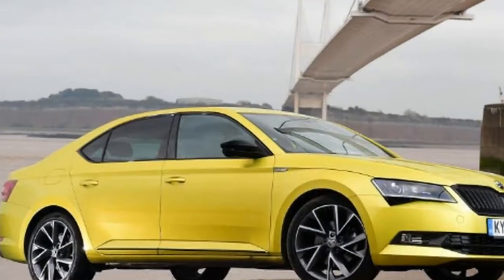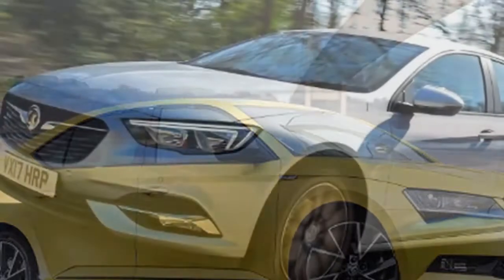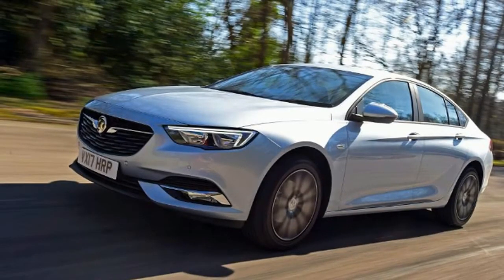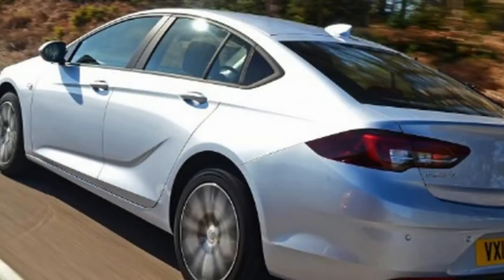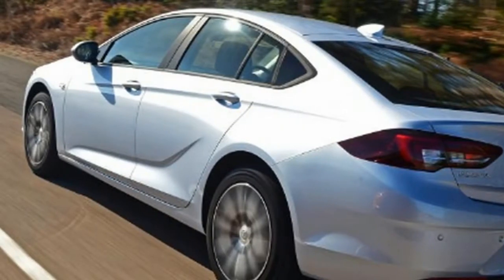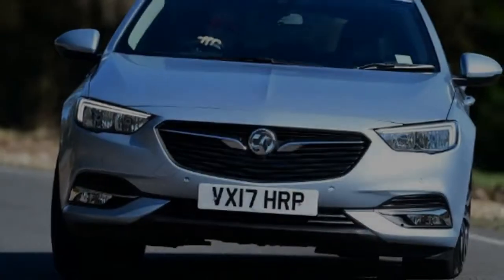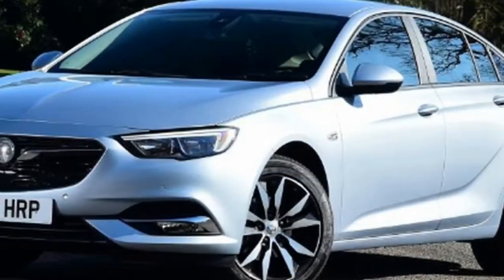Options for the Vauxhall Insignia: Metallic Paint £565, LED Headlights £1,295, Head-up Display £290, Driving Assistance Pack £650, FlexRide Adaptive Dampers £850, Wireless Charger £160. Options for the Skoda Superb: Dragon Green Special Metallic Paint £900, Space Saver Spare Wheel £105.